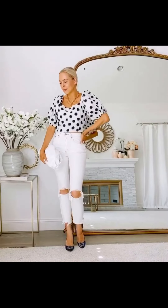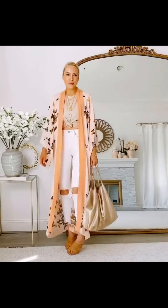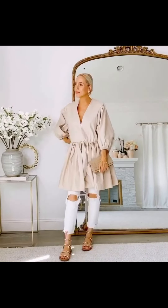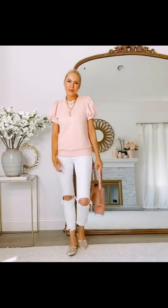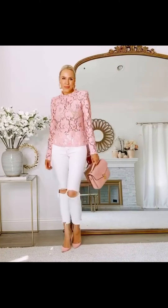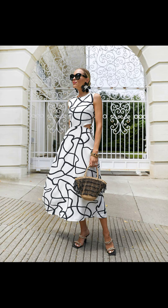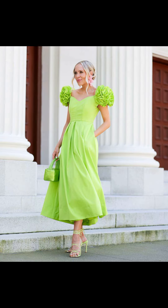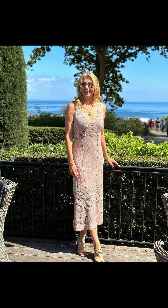Hello beautiful women, welcome back to my YouTube channel Outfits to Impress! Today I have a super exciting video for all of you. With summer in full swing, it's time to revamp our wardrobe and embrace casual summer fashion. In today's video I will be sharing some fabulous outfit ideas for all you amazing women out there.